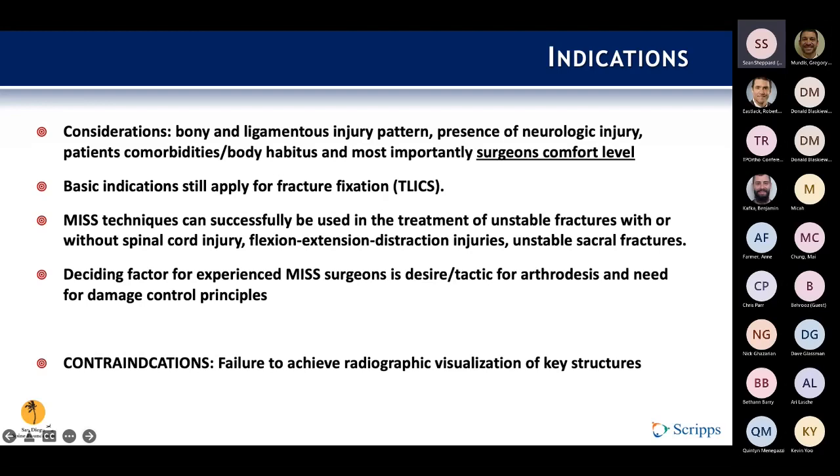With the advancement of newer techniques, hardware, and arthrodesis strategies, MIS can really be successfully used in a lot of unstable fractures with or without spinal cord injury — flexion, extension, distraction injuries, as well as unstable sacral fractures. It comes down to surgeon preference and whether damage control principles are indicated. There are really no hard indications, but there are hard contraindications: you must be able to visualize what you need radiographically. A lot of MIS surgery is based on fluoroscopic landmarks, so if you can't see what you need, it's a hard indication to use more traditional approaches.